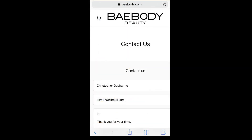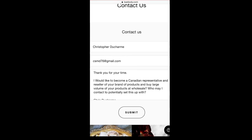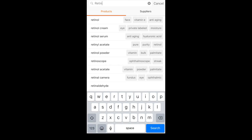You can go direct to the manufacturer at baybody.com, or any brand you want to sell, and ask for privileges to sell their brand on your platform. Send a quick message: 'Hi, thank you for your time. I would like to become a representative and reseller of your brand products, buying large volumes at wholesale prices. Who may I contact to potentially set this up?' Send that off and that's one solid option.